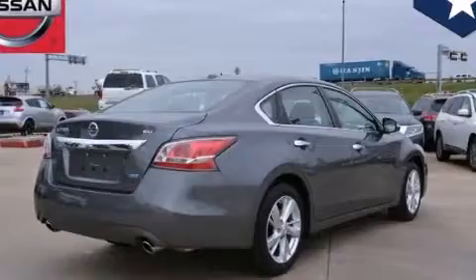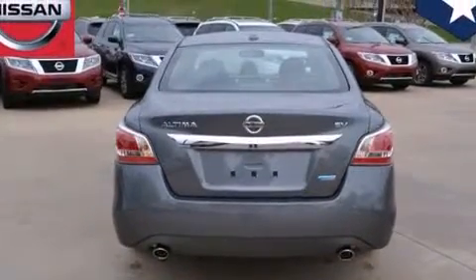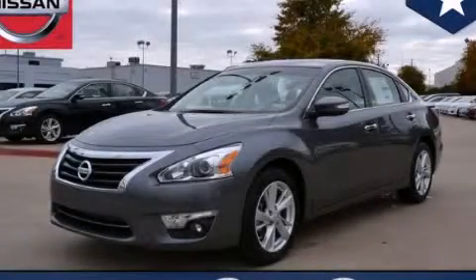With an EPA estimated rating of 38 miles per gallon on the highway, this vehicle helps leave money in your pocket where you want it. Contact us today to arrange your test drive.